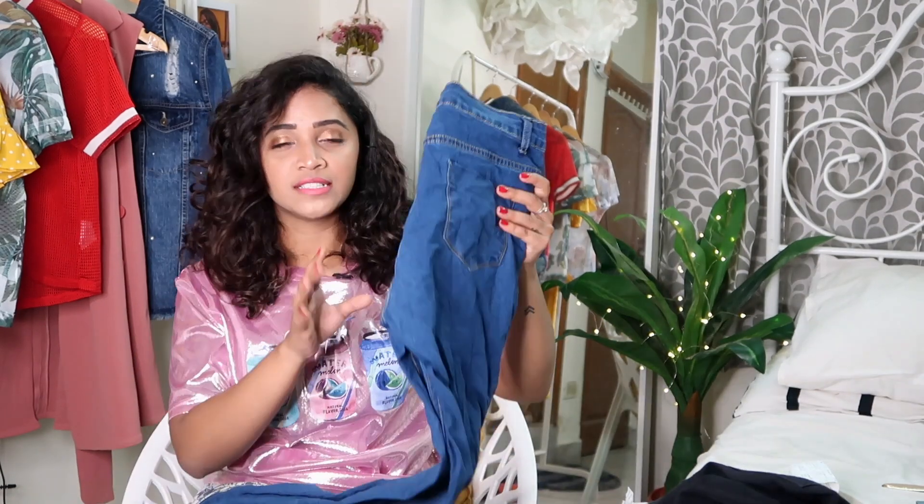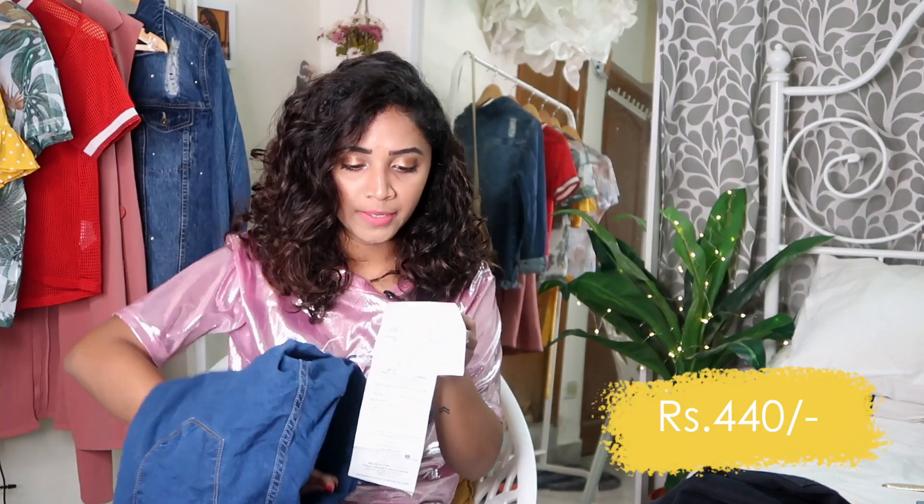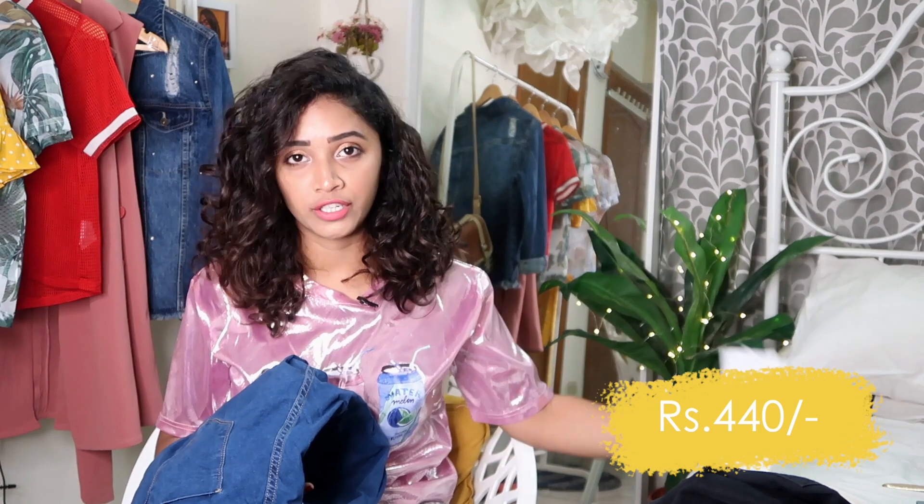The blue denim from my Mantra haul (also Tokyo Talkies) was 600 rupees — a perfect steal. You should definitely try Tokyo Talkies if you're looking for a dream pair of denim. The last denim I got is a blue one — the ideal sort of blue I'd pair with a white t-shirt. It's not a big brand but it fits really well. It's a mid-rise style. The MRP was 600 rupees, I got 30% off, and paid just 440 rupees. A well-fitting pair of denim for 440 — oh yeah!